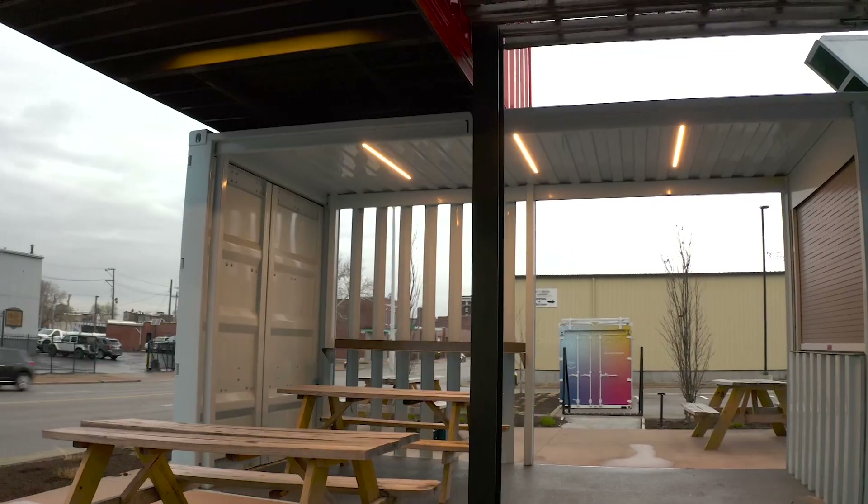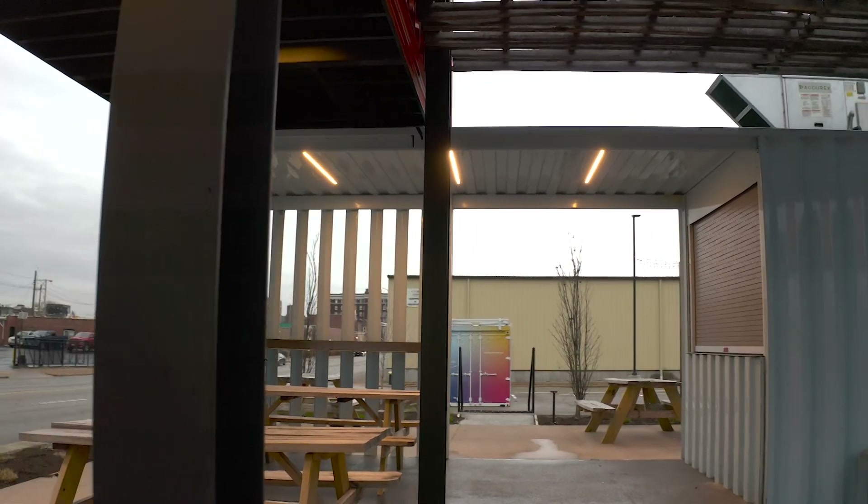We're definitely a unique building. There's no other building like this in St. Louis. The shipping containers are bright, they're eye-catching, and they're kind of a nod to the industrial nature of this neighborhood.